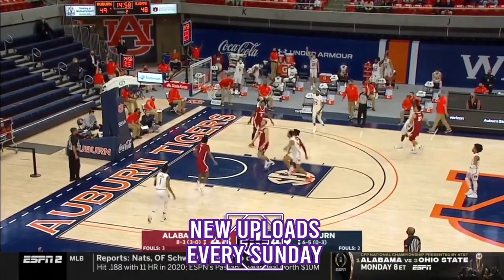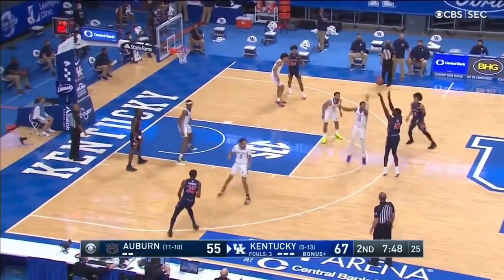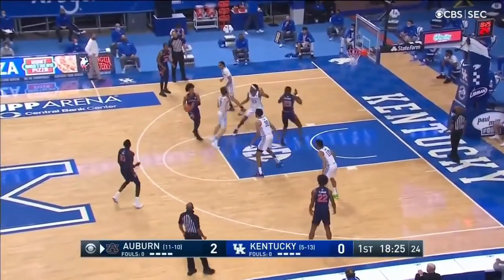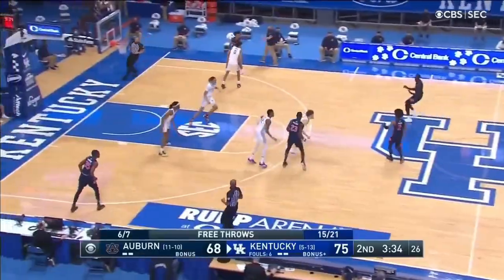Thor's game against Kentucky might have been a glimpse into his future. Time and time again, Thor caught the ball from the perimeter and let it fly. He had the most success as a trailer against the Wildcats, and he finished with a career-high 5 of 6 triples.